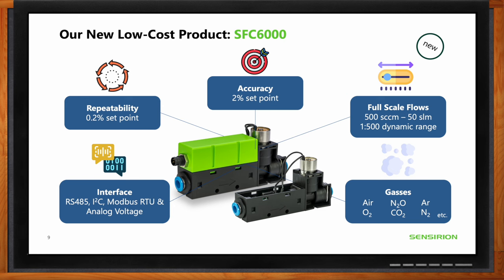Because Sensirion makes its own chips and controls the supply chain extremely well, the SFC 6 series has a significant advantage — especially during times of supply chain disruption, as seen during COVID. Customers can be assured that Sensirion can deliver sensor solutions quickly, with very short lead times and without interruption.